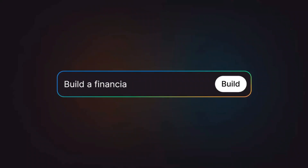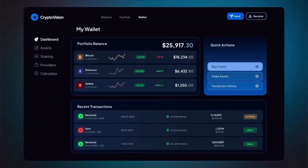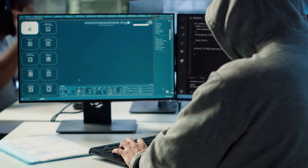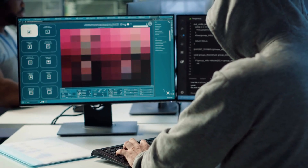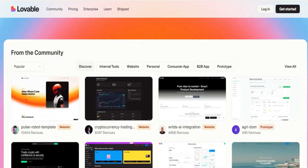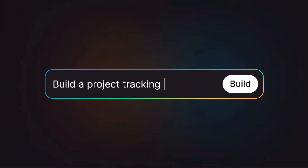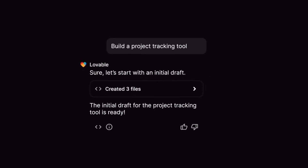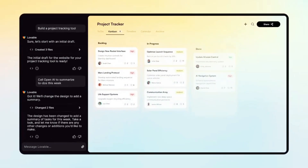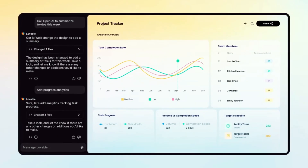4. Lovable. And finally, we have Lovable, one of the newest and most exciting AI app builders that's quickly gaining popularity among creators, solopreneurs, and small agencies. Lovable is built around the idea that you don't need to code or design to create tools people will pay for. It combines the power of GPT, smart forms, dynamic dashboards, and AI automations into one ultra-easy platform, making it one of the best tools to build AI-powered SaaS products or internal tools in minutes. It allows you to turn any prompt or idea into a usable product — whether it's a chatbot, content generator, or data analysis tool — Lovable lets you build it with just a few clicks.